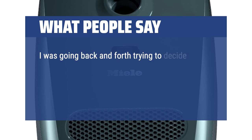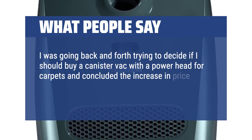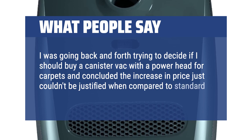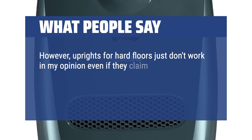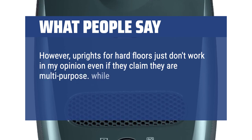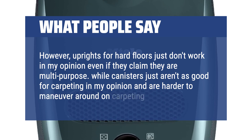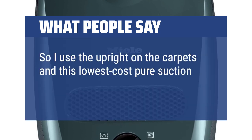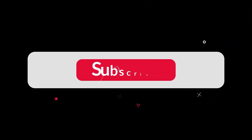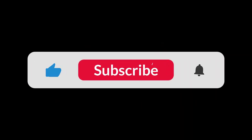I was going back and forth trying to decide if I should buy a canister vac with a power head for carpets, and concluded the increase in price just couldn't be justified compared to standard uprights for carpeting. However, uprights for hard floors just don't work in my opinion, even if they claim to be multi-purpose. So I use the upright on the carpets and this lowest-cost pure suction Miele for the hard floors. You can find the Amazon purchase link in the description below. Hope this video can be helpful to you. Thanks for watching.